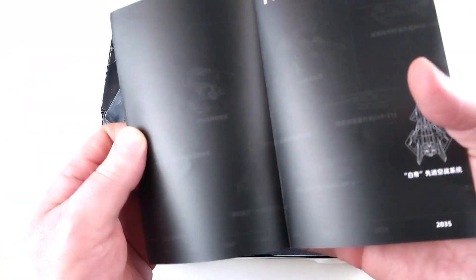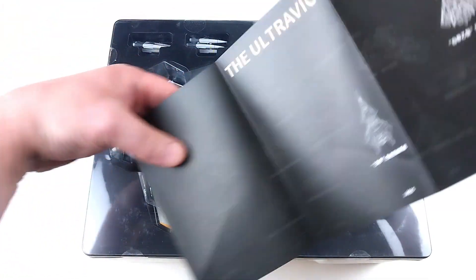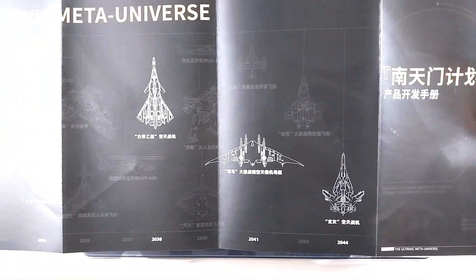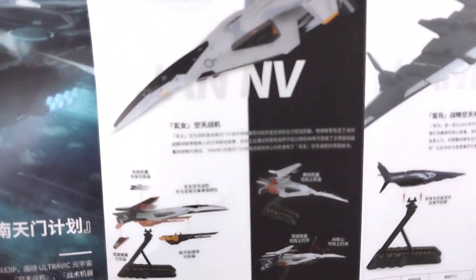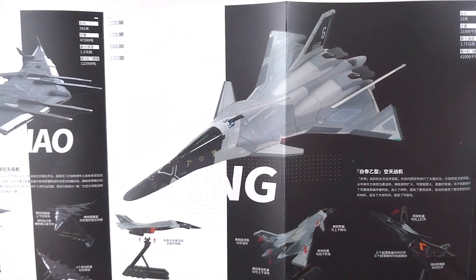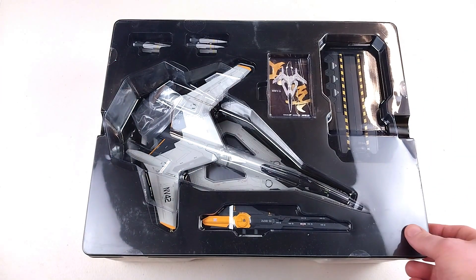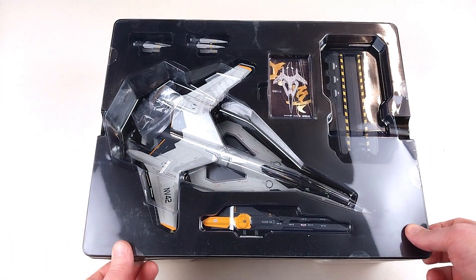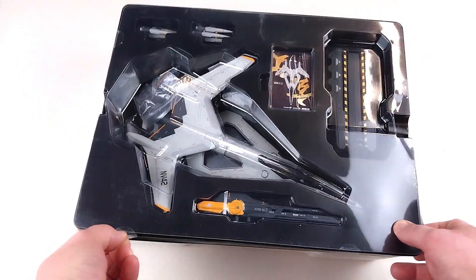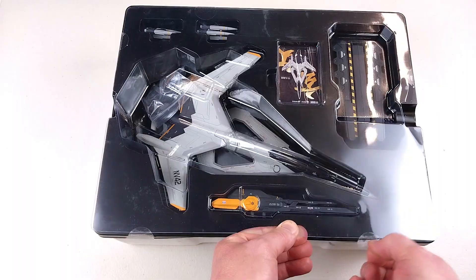Here it is out of the box. It comes with a booklet — I can't understand the writing, but some of you might be able to explain it in the comments. There are some other aircraft available in this range. The aircraft itself is brand new, so we'll be checking this out together.